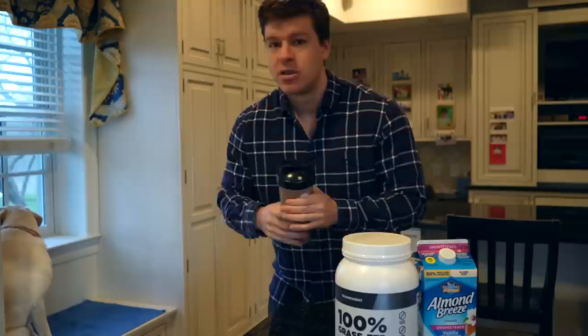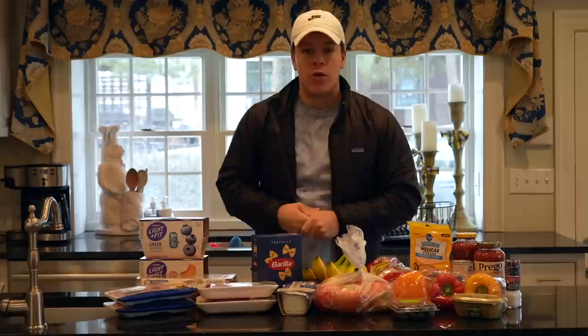I typically throw in a banana, but I need to go to the grocery store — I'm unfortunately out of those right now. So we're just going to do the shake this morning, then head to the grocery store. I'm not going to do a full grocery run — I have a lot of those on my channel already — but I'll show you the main things I get and how I incorporate them into my meals later today.